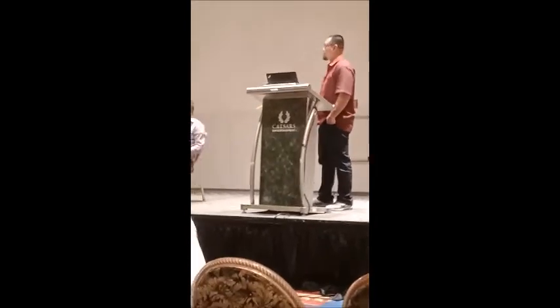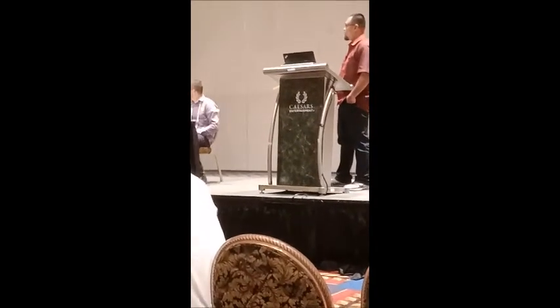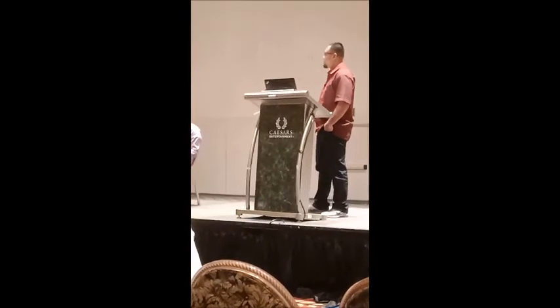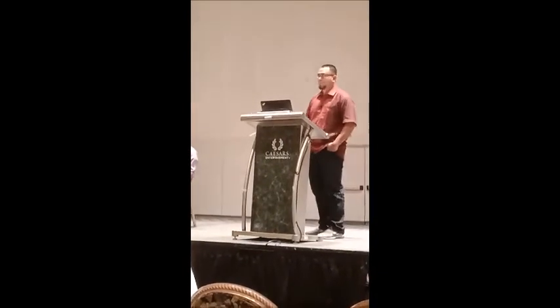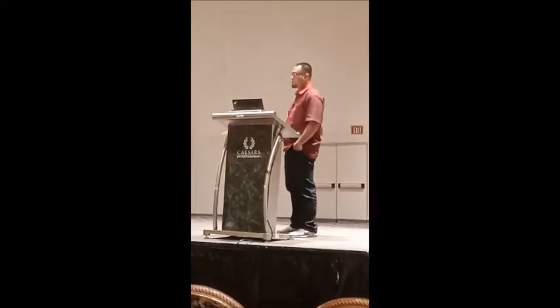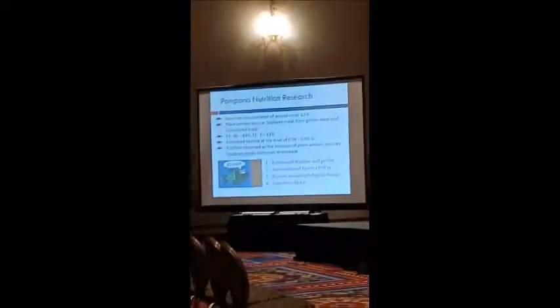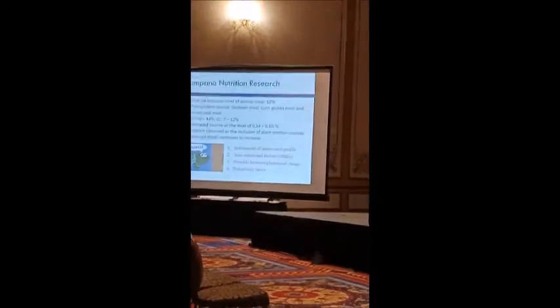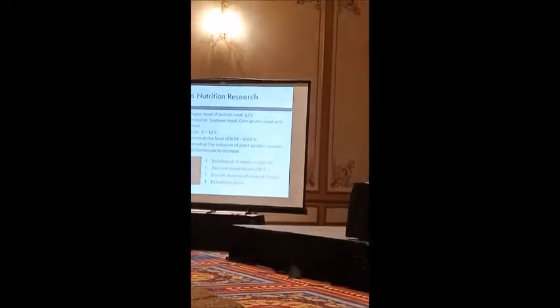We also have experience with animal carnitine being supplemented in the plant-based diet for the combatant at the level of 0.54 to 0.65%. However, a problem is observed as we start to increase more of the plant-based source in the diet, especially with the growth profile, probably due to the imbalance of the amino acid profile, and also the anti-nutritional factors that might inhibit the species of the diet, and so there is a possible histomorphological change and a palatability factor.